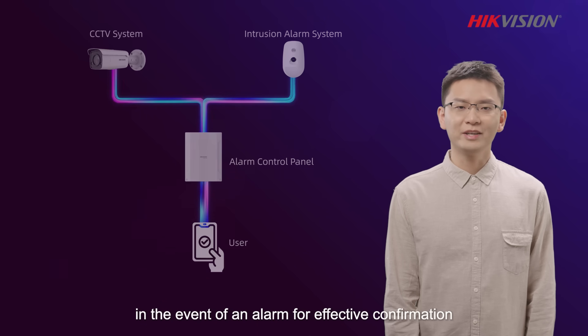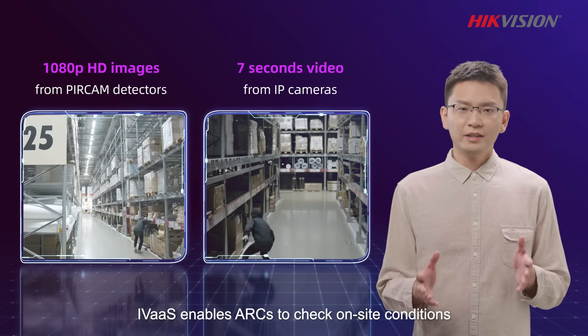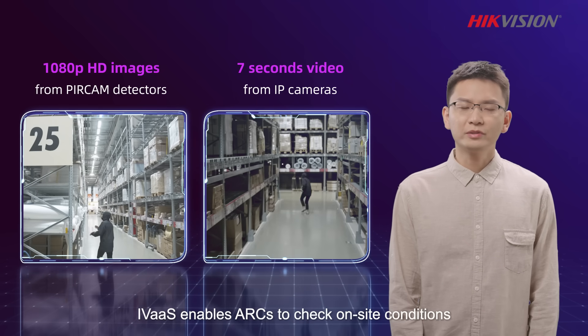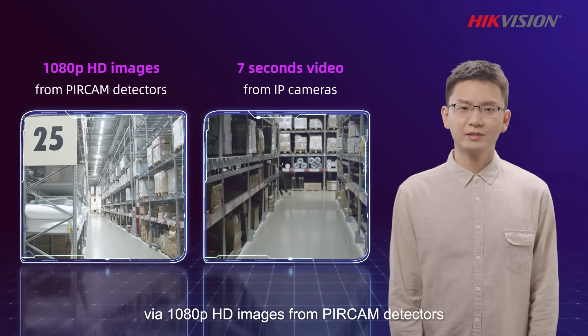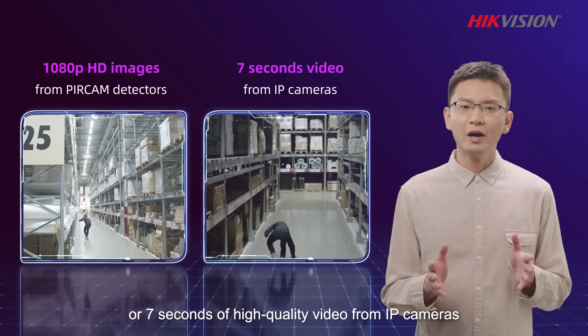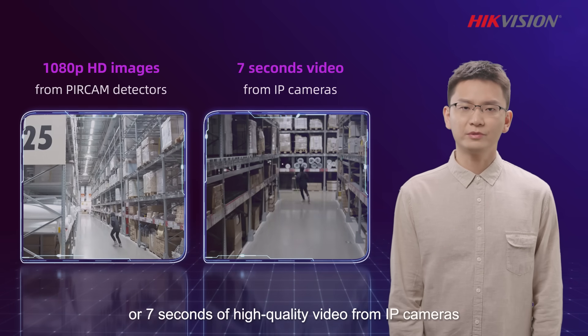effective confirmation. AVIAS enables ARCs to check on-site conditions with 1080p HD images from PIR-cam detectors or 7 seconds of high-quality video from IP cameras.